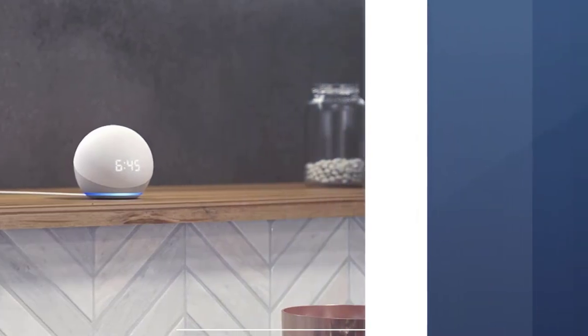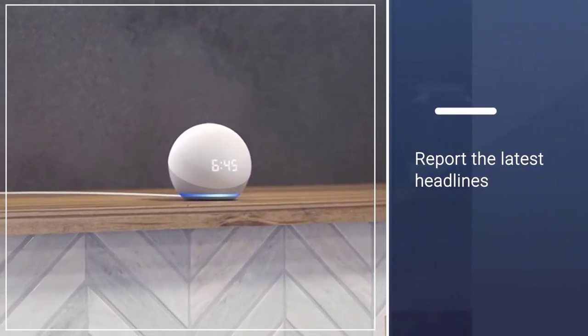Alexa will set alarms, report the latest headlines, check the weather, and answer random questions through voice control.